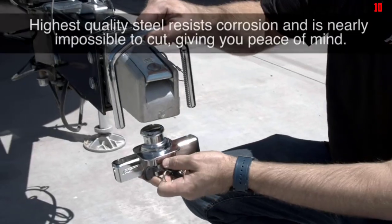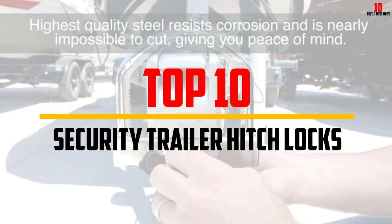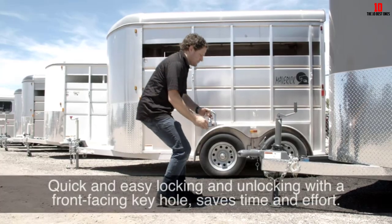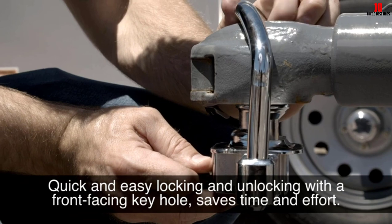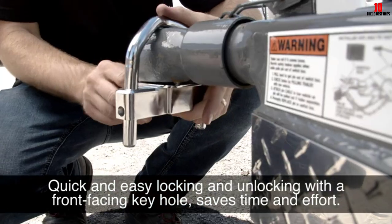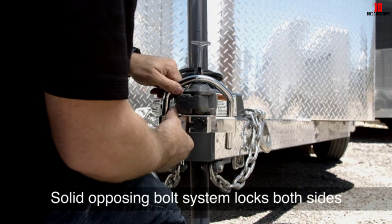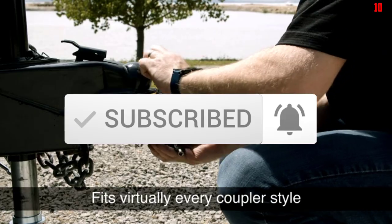Hey guys, in this video we're going to be checking out the top 10 best security trailer hitch locks that are available on the market for their true quality. I made this list based on my personal opinion and hours of research, and have listed them based on popularity, quality, price, durability, user opinions, and more. If you want to see more information and the updated price, you can check out the description below, and make sure to subscribe for more reviews. Let's get started.